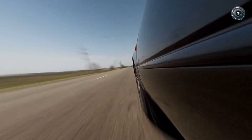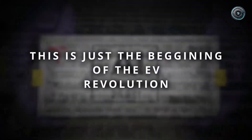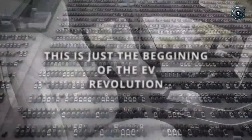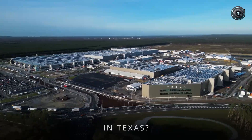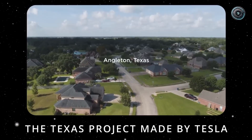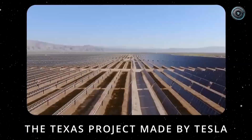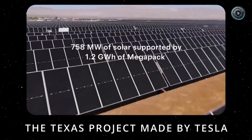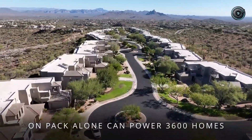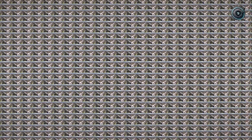For years Tesla has insisted that vision alone — cameras, not radar or lidar — is the key to autonomy. They even removed radar sensors from their production cars to prove it. But lately, even Elon Musk has hinted that complementary sensors could have specific advantages, especially for edge cases like fog, rain, or low-light conditions. So what's happening here might be a quiet evolution. Tesla could be validating a next-generation vision system, possibly testing stereo depth perception, which gives far more accurate distance readings without needing expensive hardware.